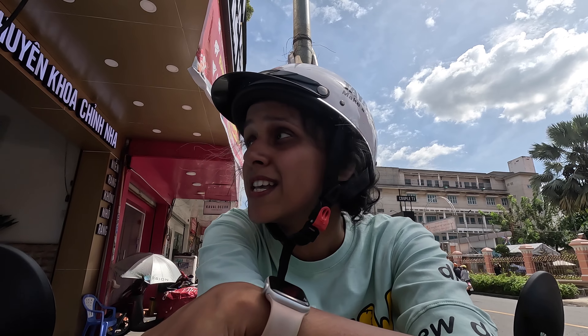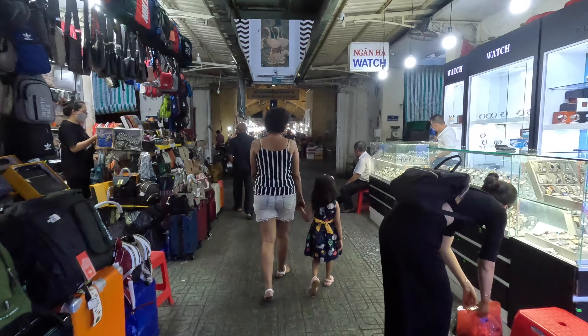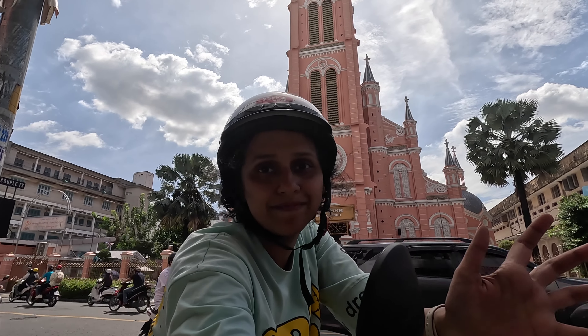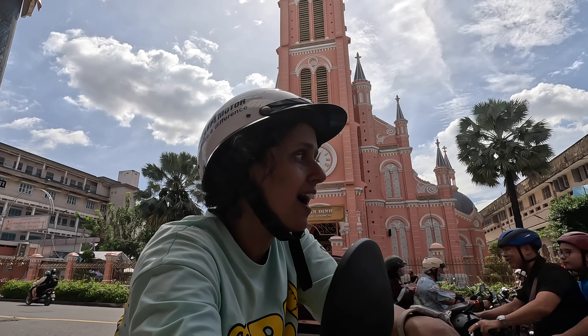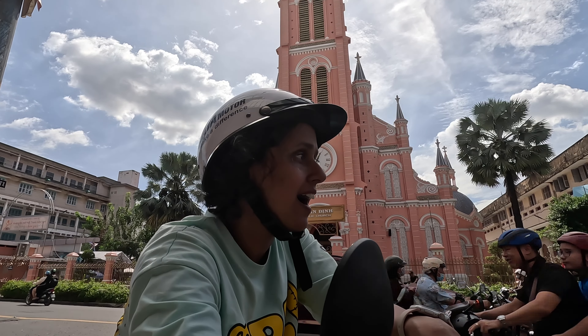We also stopped at a beautiful pink church on the way. It's almost 1 o'clock and we need to get to the airport by 2:30, so we're making a final stop at the market to buy some extra bags since we've shopped a lot and are running out of luggage space. After that we'll head back to our hotel and then to the airport.